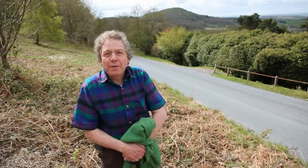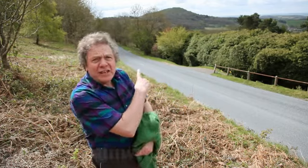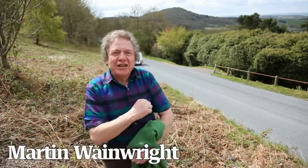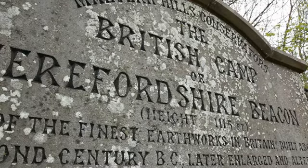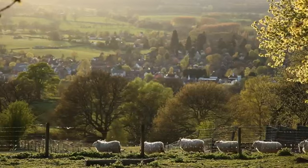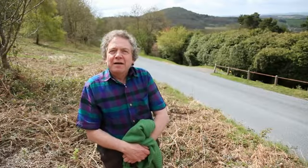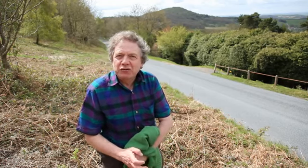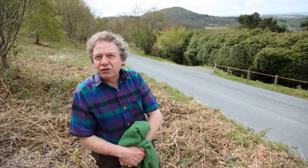This is a view which our predecessors had 2,500 years ago, and we know that because if you look at the hill behind me you can see that it's been carved, it's been sculpted with trenches. It's the British Camp, also known as the Herefordshire Beacon, which is a bastion at one end of the Malvern Hills. In about 500-400 BC the ancient Britons moved up there, fortified it with those trenches using hand tools, and used it as not just a defensive place but their actual town.